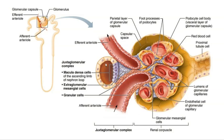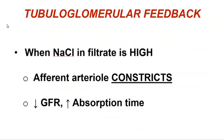In the juxtaglomerular complex, the ascending limb of the nephron loop passes in close proximity to the afferent and efferent arterioles. Blood going to the glomerulus enters through the afferent arteriole, makes its way through the glomerulus, and exits through the efferent arteriole. The macula densa cells are a small population of cells that line the lumen of the nephron loop here, and they are measuring sodium chloride concentrations.